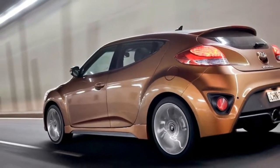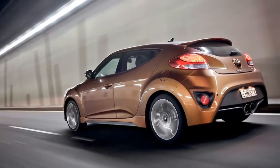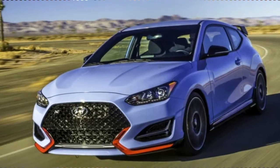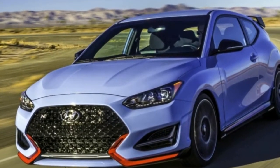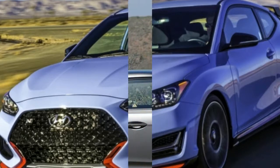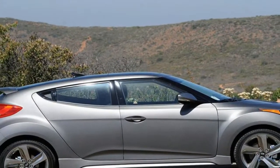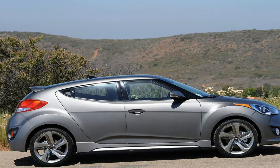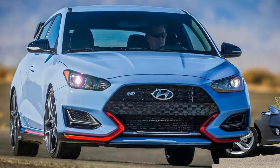The Hyundai Veloster has always looked fast, but it's never really backed it up with tons of speed. That changes now, because the Korean brand just launched the 275hp 2019 Hyundai Veloster N at the Detroit Auto Show, bringing Hyundai solidly into the hot hatch segment. And it's about time we got some excitement around here.